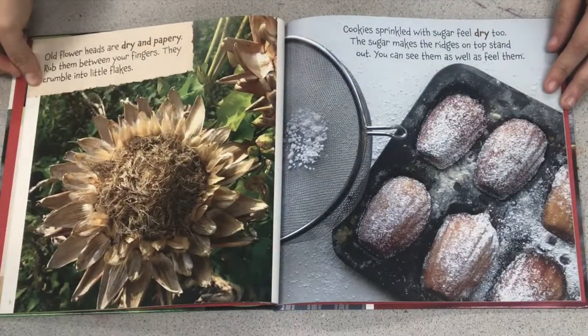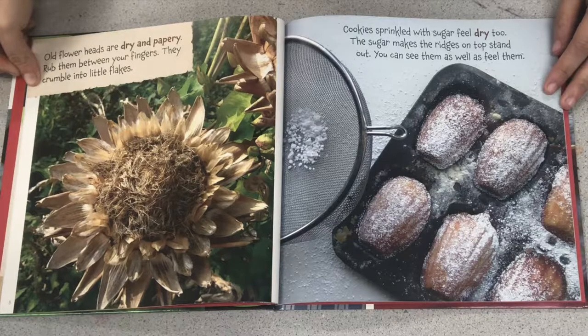Old flower heads are dry and papery. Rub them between your fingers and they crumble into little flakes. Cookies sprinkled with sugar feel dry too. The sugar makes the ridges on top stand, and you can see them as well as feel them.